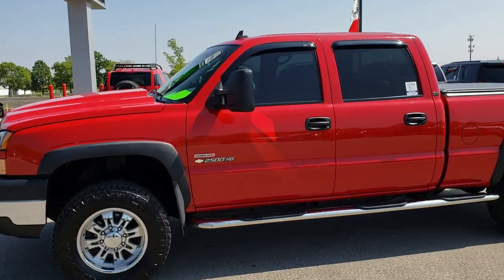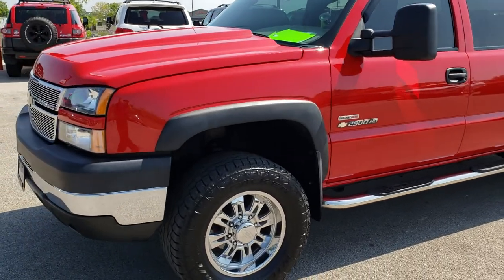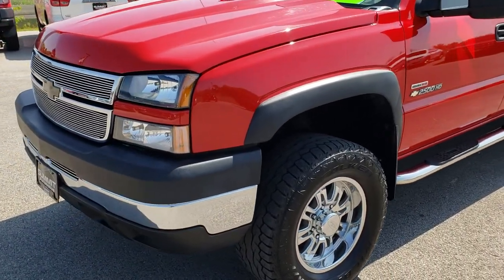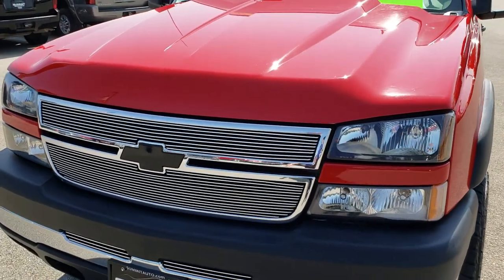This is stock number 9674. We are here at Summit Automotive in Fond du Lac, Wisconsin, your new and used heavy duty truck headquarters. Remember, we are the guys with the trucks on 41.